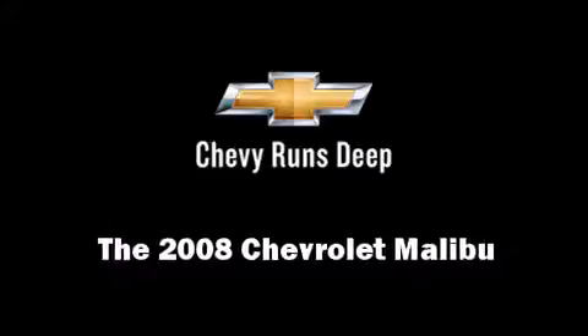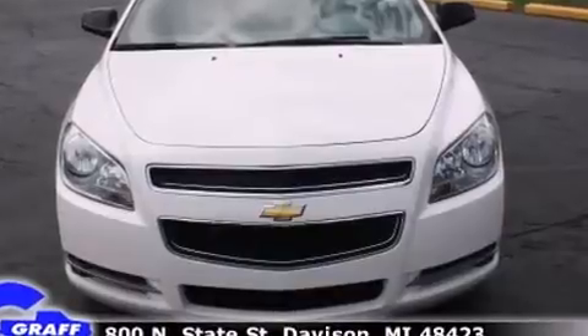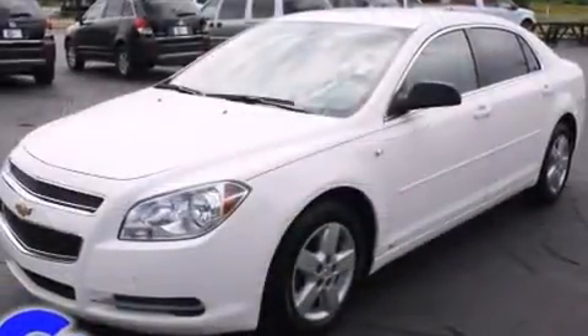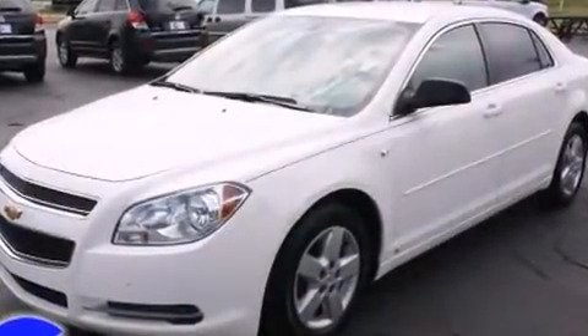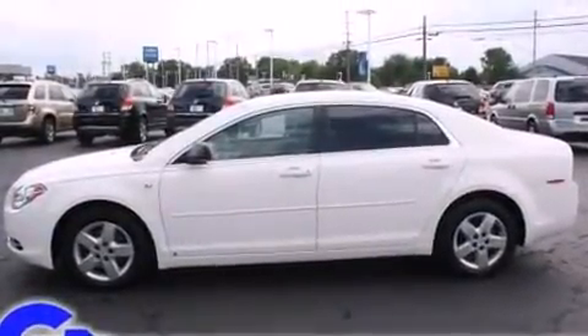Climb inside the 2008 Chevrolet Malibu. This four-door, five-passenger sedan still has fewer than 60,000 miles. It features an automatic transmission, front-wheel drive, and a 2.4-liter four-cylinder engine.